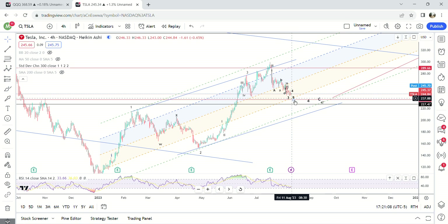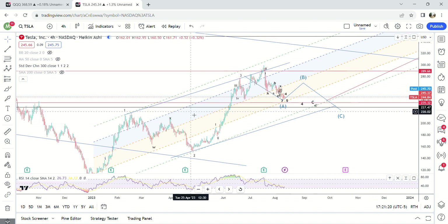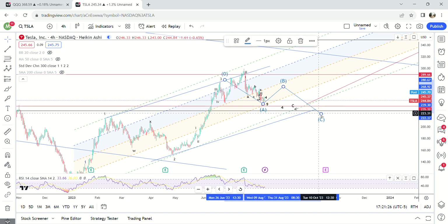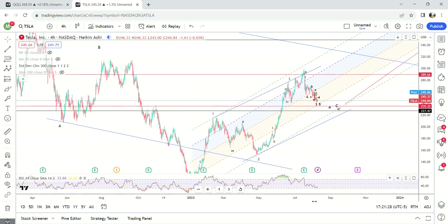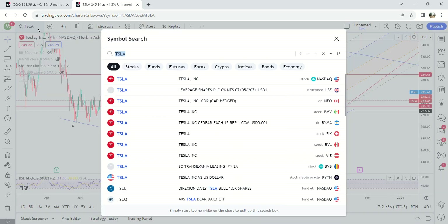That bounce could be the next move higher for the fifth wave, or it could be a B wave where we just bounce and get an extended C wave down — making this a longer drawn-out process. As long as it doesn't come into 218 then it's still considered a fourth wave and we can go to new highs. Tesla's been very funky since earnings on the 19th — it's just been straight down basically.